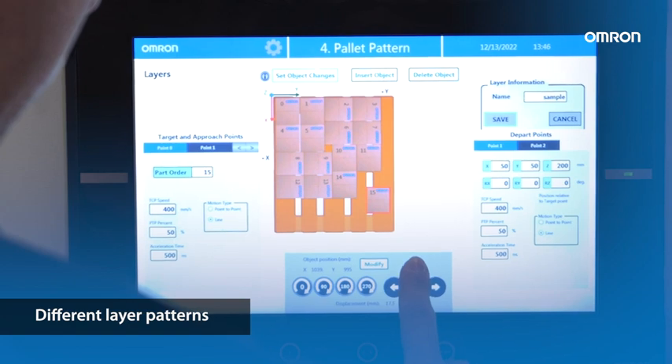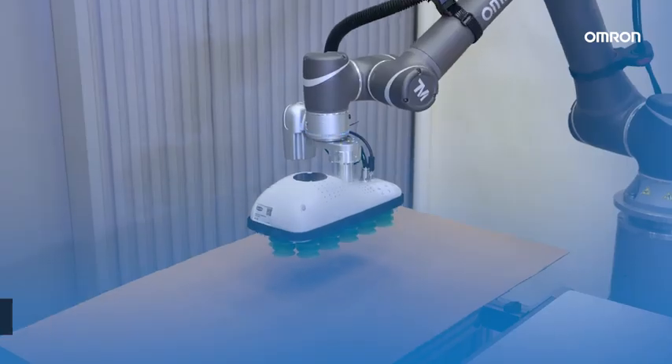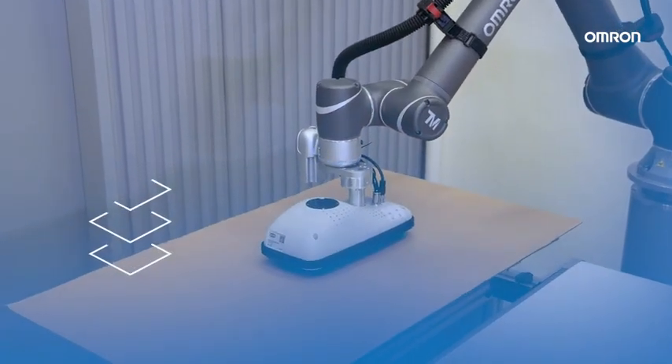Configure the different pallet patterns layer by layer. Slipsheets can be added between each layer.